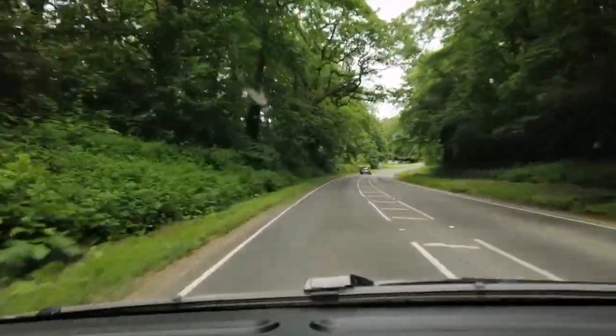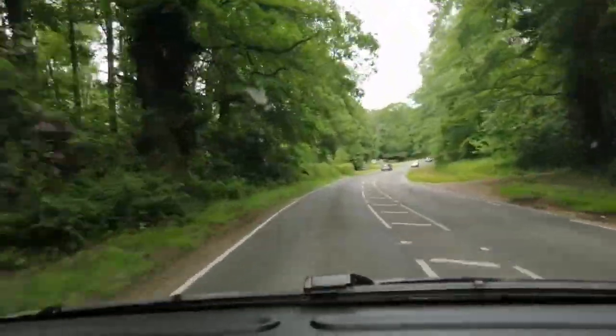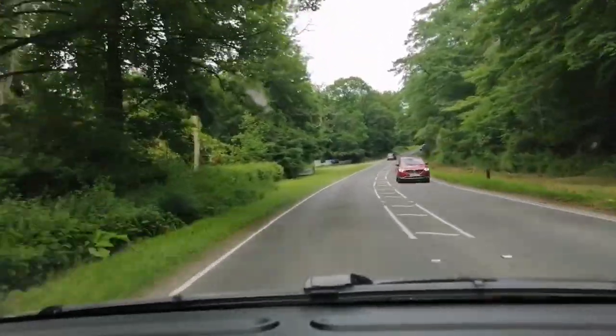Efficiency update: we've done 8.2 miles so far and we're averaging 5.1 miles per kilowatt hour. We got a wave from a Kona Electric that went past in Reedham. We've got air conditioning on and we're in normal mode with no regen, so it'll be interesting to see how efficiency holds up — it's climbed back up to 5 quickly.